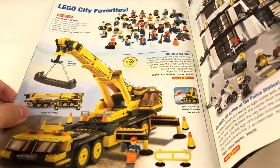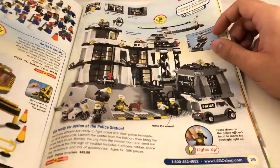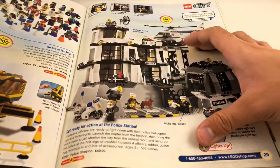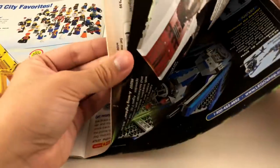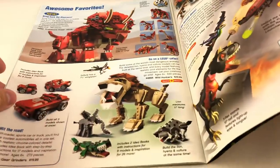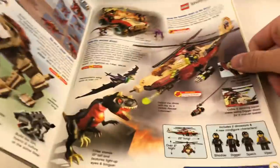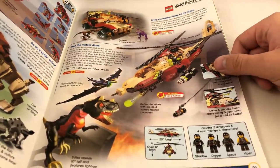The big mobile crane — haven't gotten into construction in a while. The big police station, though I got the 2008 police headquarters, which is different from this one. We have the Shop at Home Fair, which looks like just Creator sets. And even some Dino Attack still pulling in there.